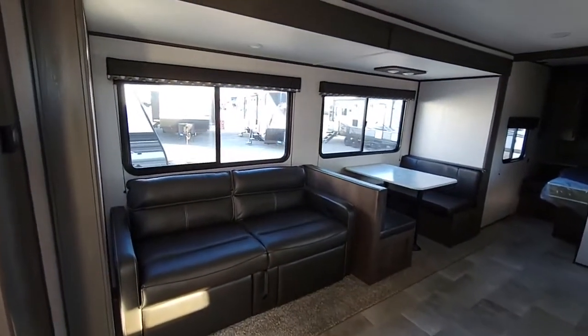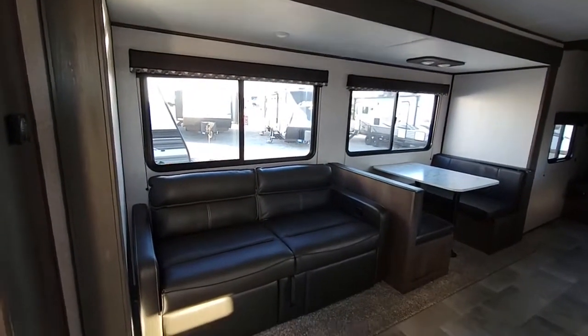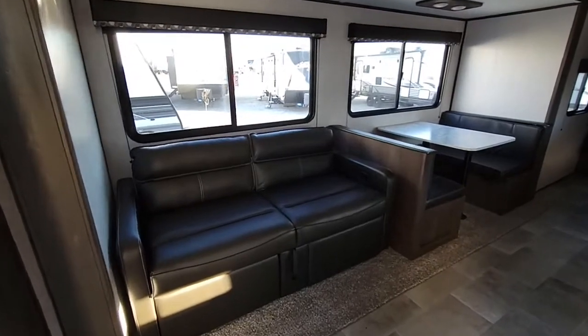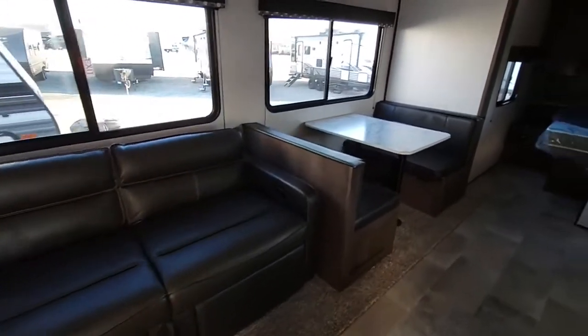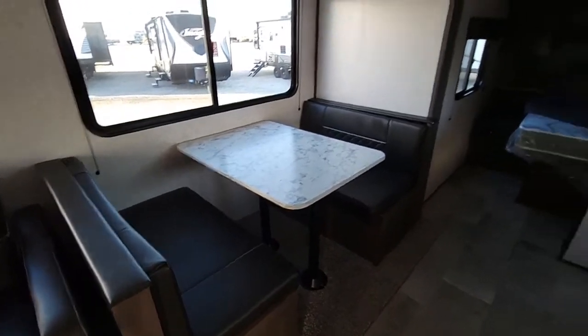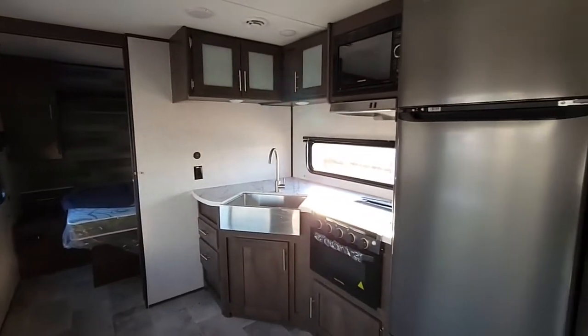You have a big slide-out here with big windows. You're going to have the jackknife sofa with storage down below, and then you're going to have the footrest that pops up as well. You have a dinette here that makes a bed, and a nice corner kitchen area.